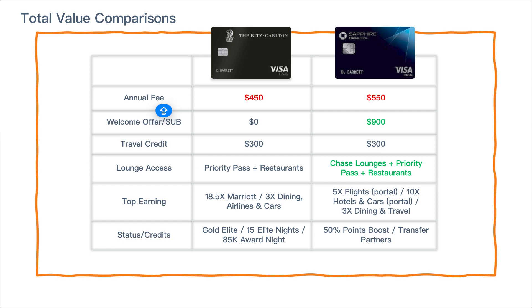Based on the review so far, the Ritz Carlton card and the Sapphire Reserve — both from Chase — are competitors in a sense. The annual fee of the Sapphire Reserve is slightly higher at $550, but it comes with a welcome offer of 60,000 Chase Ultimate Rewards points, with a minimum value of $900 using the 50% boost in the Chase portal. Whereas the Ritz Carlton card has no welcome offer.